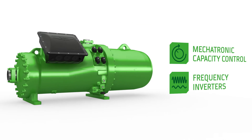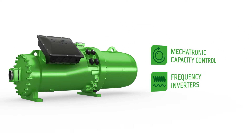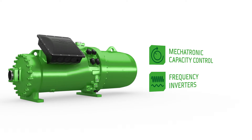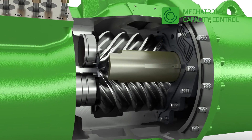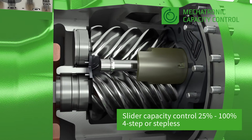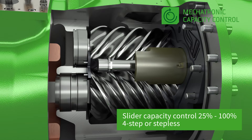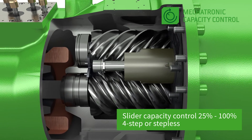Two types of capacity control are available: a mechatronic capacity control and variable speed drive. The 65 series through to the 95 series are equipped with single slider technology, plus a 4-step or stepless mechatronic capacity control system, allowing capacity regulation of 25 to 100%.